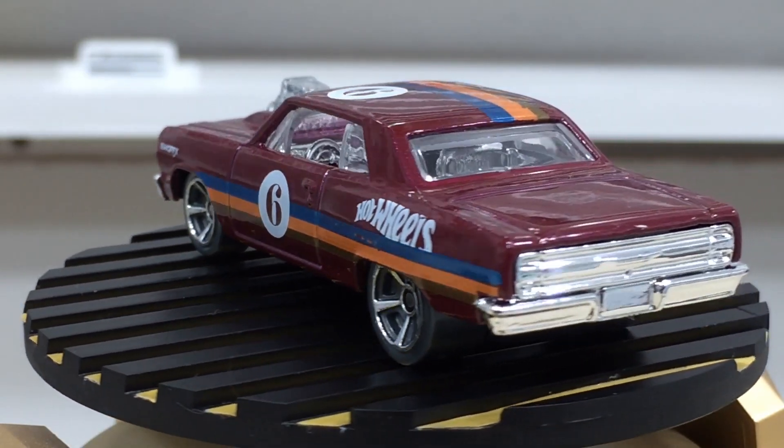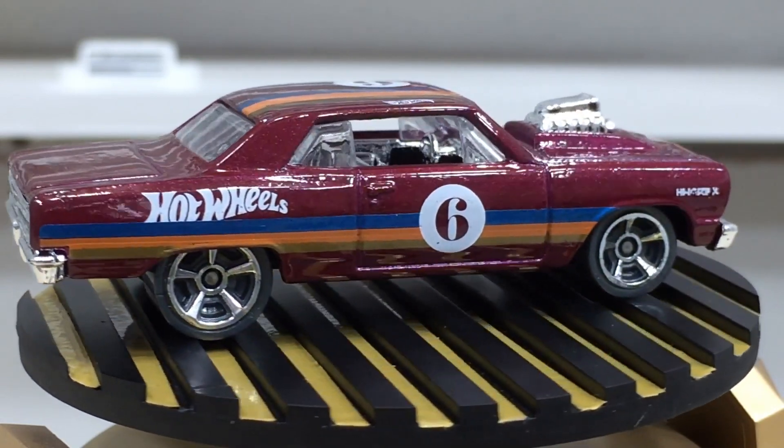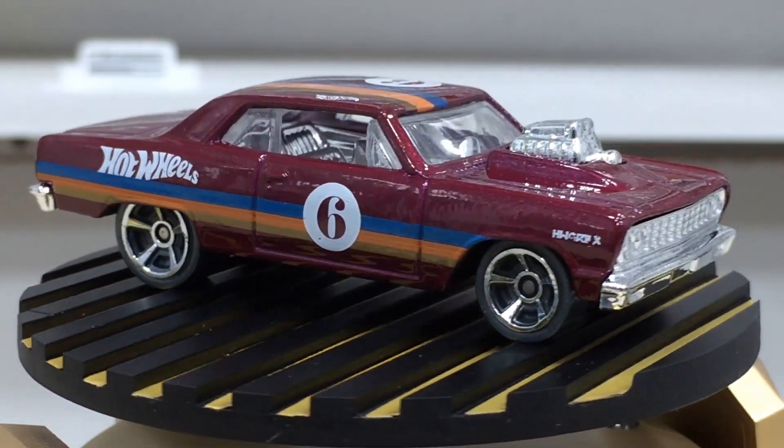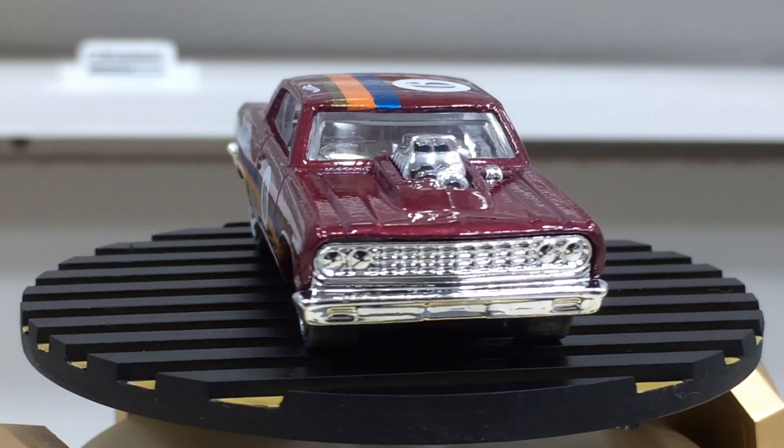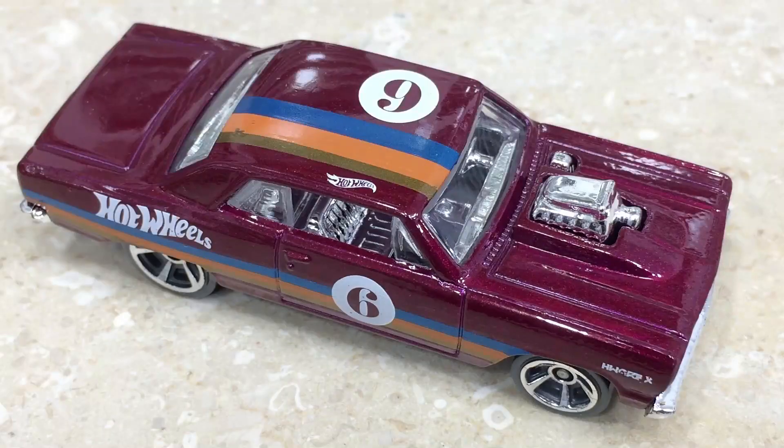These are muscle car 5-spoke wheels with chrome rims, black chassis, rubber tires, and a nice finish on the rooftop and the hood.